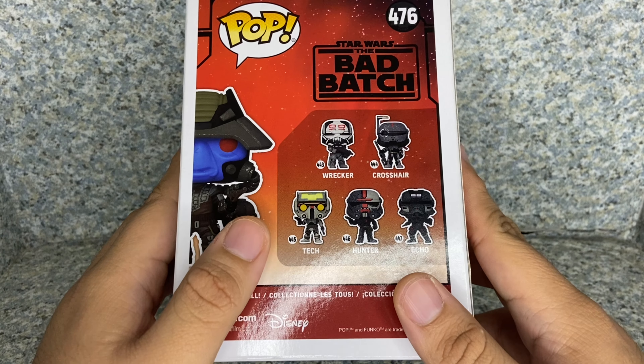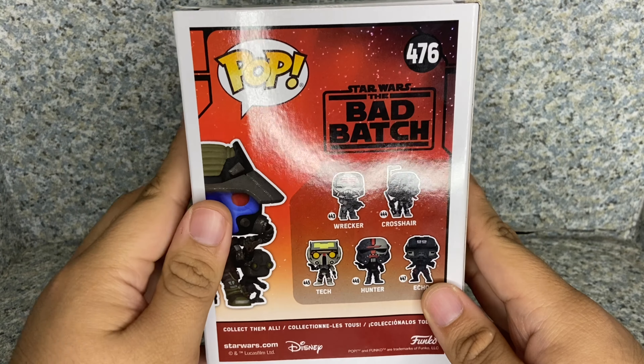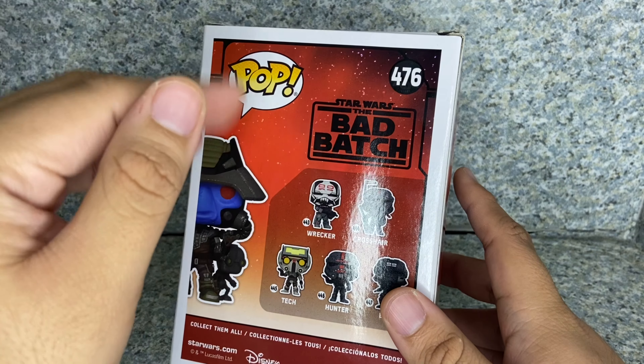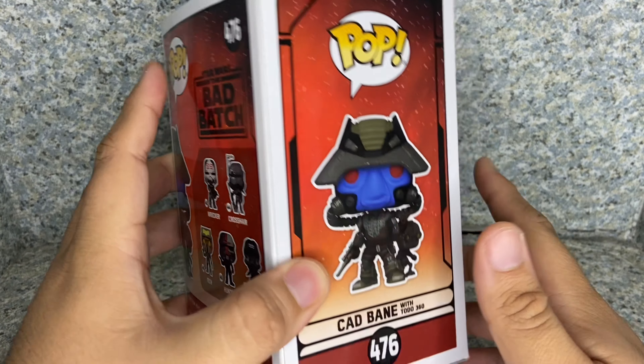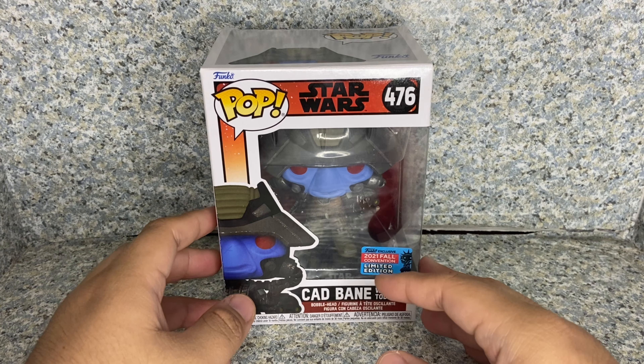I know there's also the GameStop exclusive five-pack, which I missed out on. I probably want to wait until they do separate packages, just like what they did with the Zack Snyder's Justice League four-pack, the metallic black and white ones.